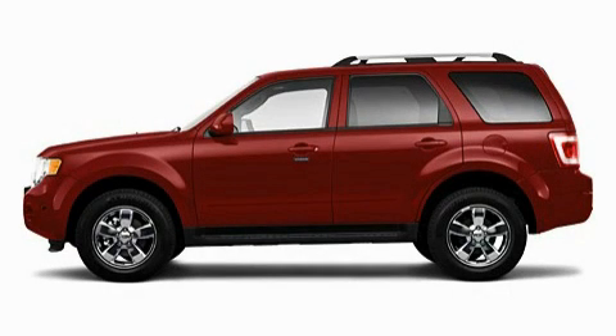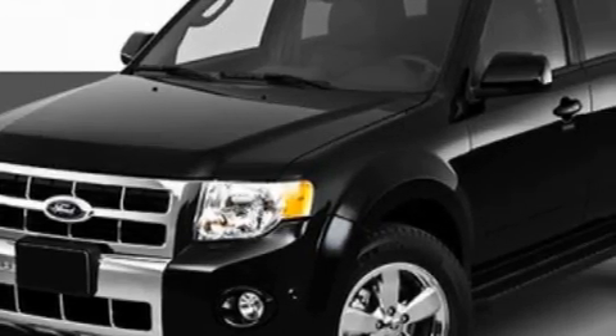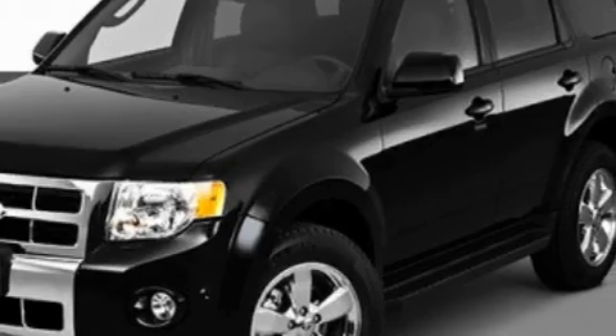This is a 2010 Ford Escape — functional utility for a modern lifestyle. It has a 3.0-liter six-cylinder engine and an automatic transmission.